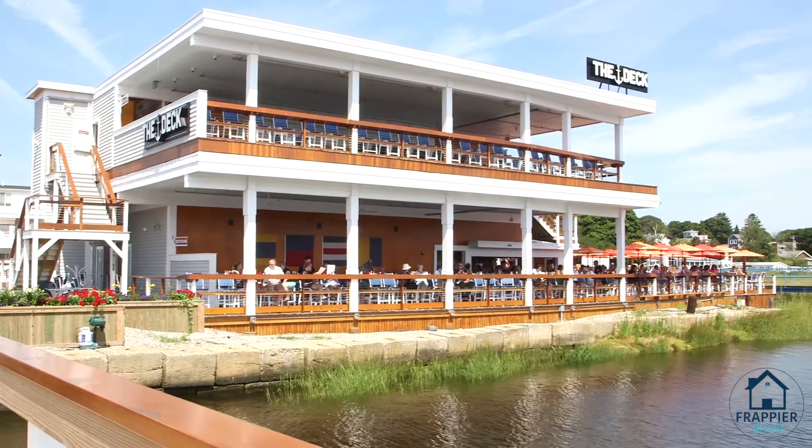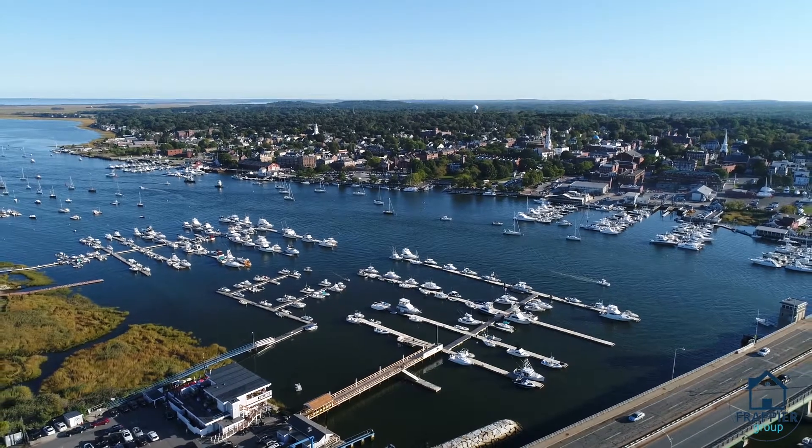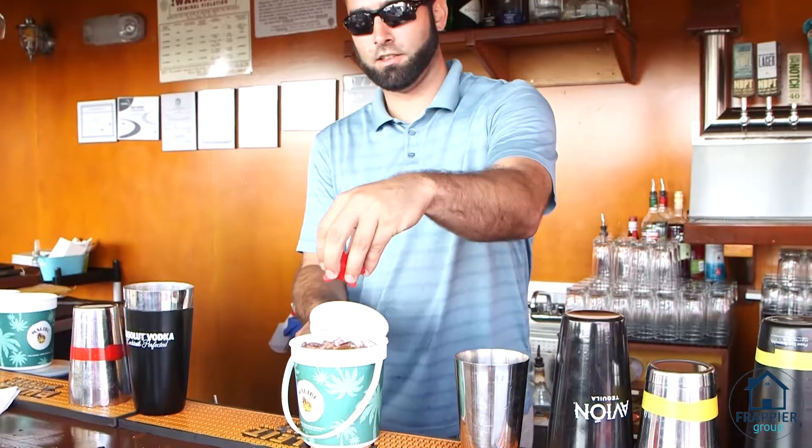Hey guys, on this episode of East Coast Eats, it's a beautiful summer day. We're here at The Deck in Salisbury, overlooking the New Report waterfront. Incredible views. They've got some awesome rum buckets and fish tacos that I keep hearing about, so let's go check it out.